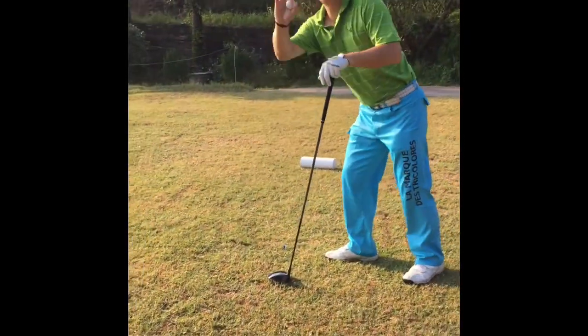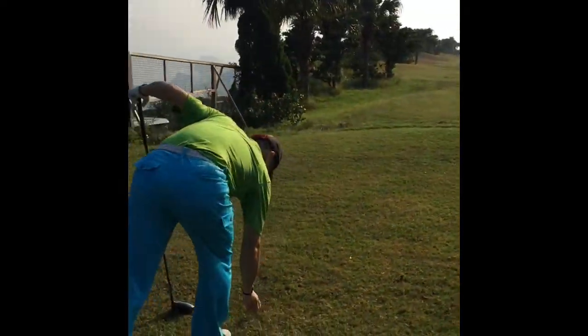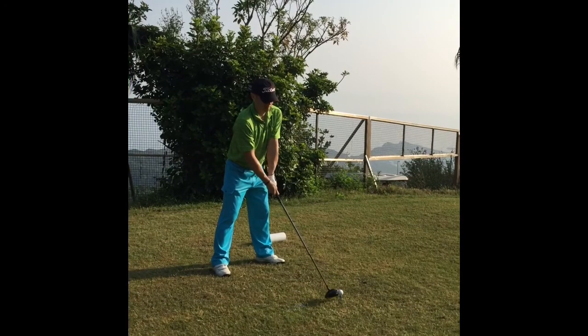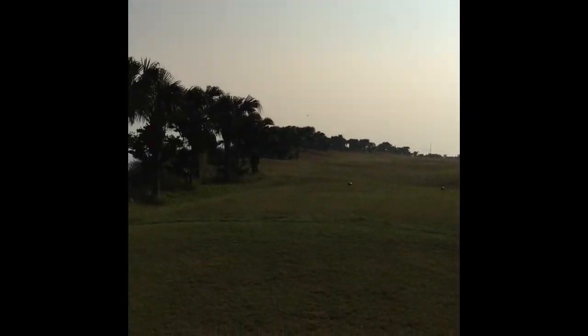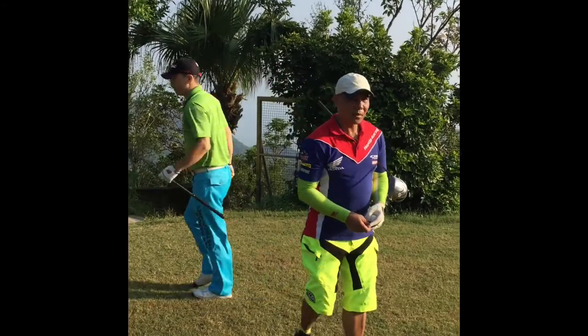Hi Jack. I'm going to walk around this way so we can see anything other than our buttocks. Here's our other playing partner, Gunther. Hello.